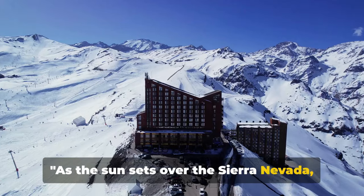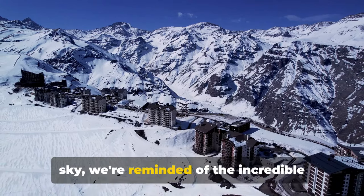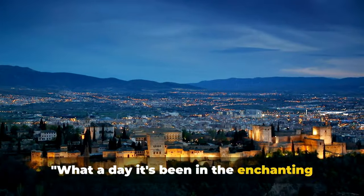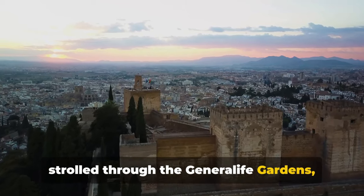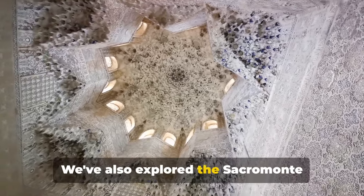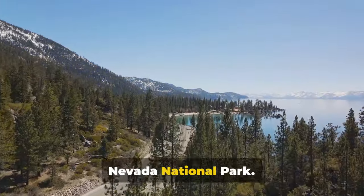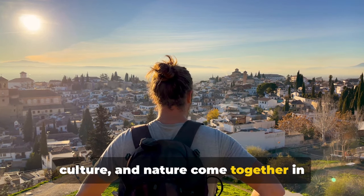As the sun sets over the Sierra Nevada, we end our day in Granada. As the fiery hues of the sunset paint the sky, we're reminded of the incredible beauty that nature has to offer. What a day it's been in the enchanting city of Granada. We've marveled at the Alhambra Palace, strolled through the Generalife Gardens, wandered the Albayzín Quarter, and taken in the view from Mirador de San Nicolás. We've also explored the Sacramonte neighborhood, admired the Granada Cathedral and Royal Chapel, and been dazzled by a flamenco show. Not to forget our adventure in Sierra Nevada National Park. Thank you for joining us on this journey through Granada, a city where history, culture, and nature come together in perfect harmony.